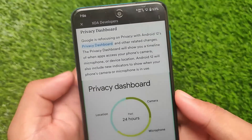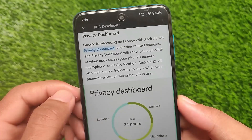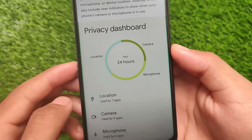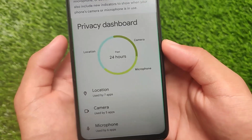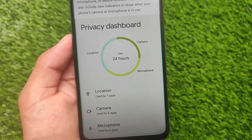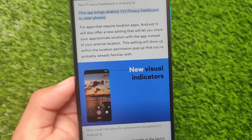Android 12 also includes a Privacy Dashboard, which is one of the most notable features. It tells you how many apps have used your location, camera, and microphone in the past 24 hours. This is very useful for keeping track of app permissions.